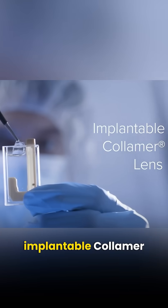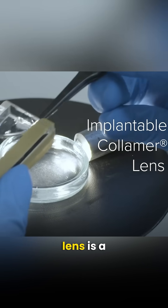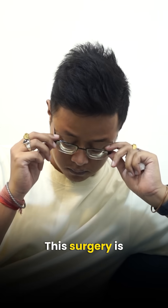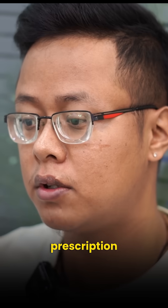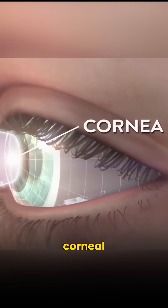ICL surgery, or implantable colomer contact lens, is a technology used to remove glasses. This surgery is mostly advised for people who are not suitable for LASIK due to a high prescription number or insufficient corneal thickness.